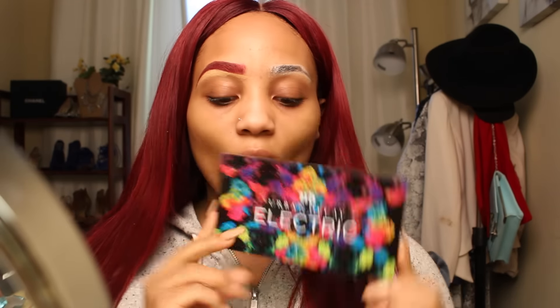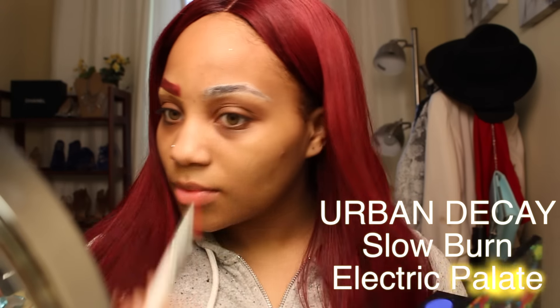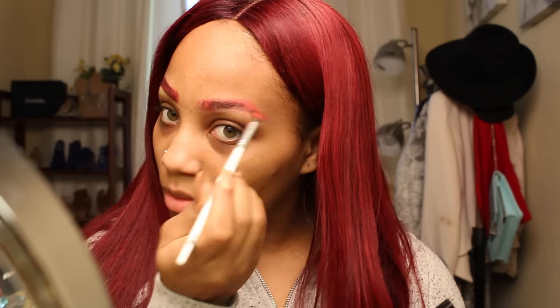Then I'm going to take my Urban Decay Electric palette — I'm so obsessed with this palette — and I'm going to use the color Slow Burn. It is just beautiful. I'm going to use it as a base to cover up my dark hair, and you can see how that NYX eyeshadow base made the color pop so much more. I really love this palette.